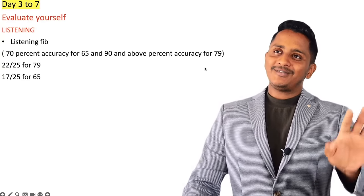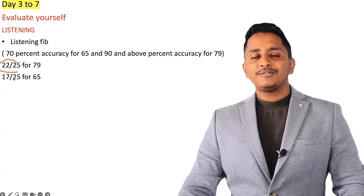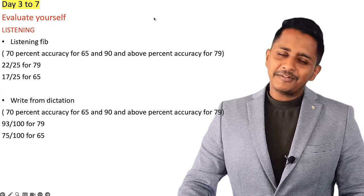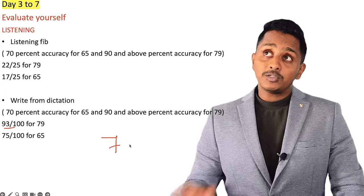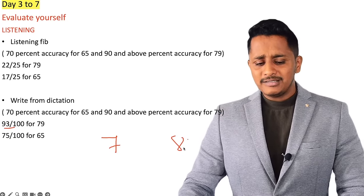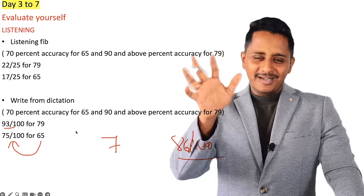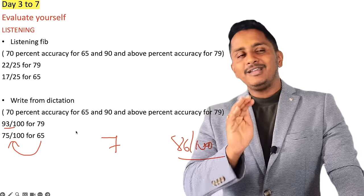Listening Fill-in-the-Blank: again, 70% accuracy for 65 plus, 90% accuracy for 79 plus. If you practice 5 questions, you need 22 out of 25 minimum for 79; for 65, 17 to 18. Write from Dictation: out of 10 questions with an average of 10 words each — total 100 — you need a minimum of 93 out of 100 to get 90 overall. Only 7 mistakes allowed. If you're getting 86 out of 100, you are not ready for 79. For 65, 72 to 75 is acceptable.